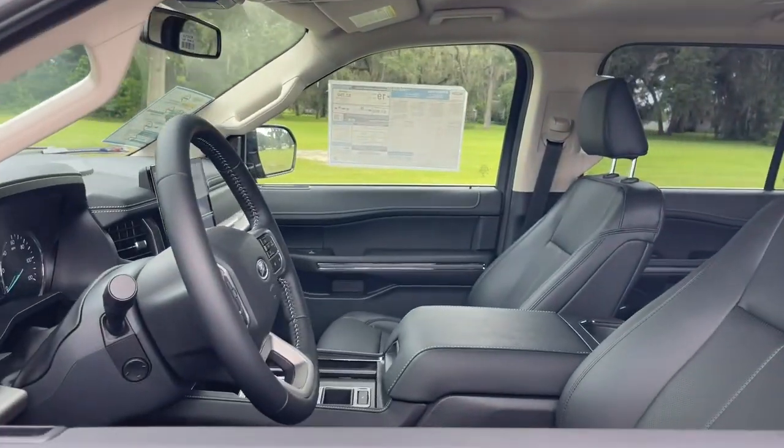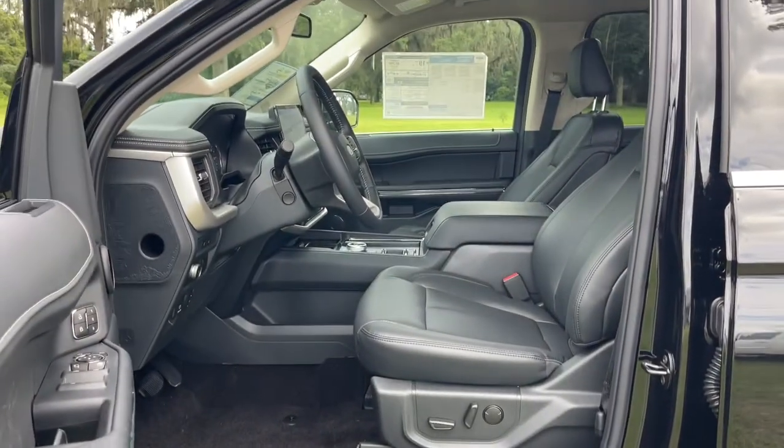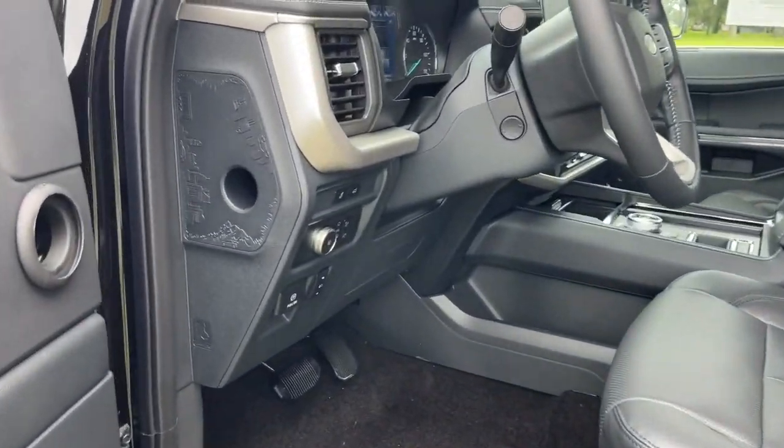Whether you're towing, off-roading, or taking that epic family road trip, this Expedition has the power and features to get the job done in style.